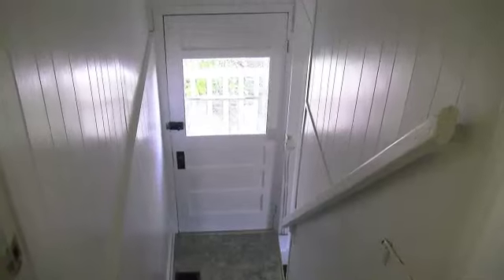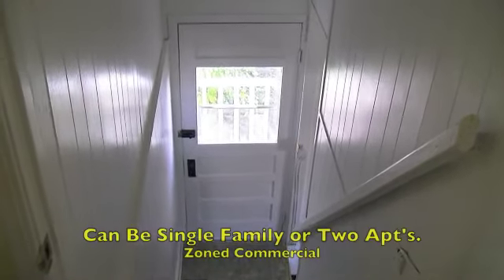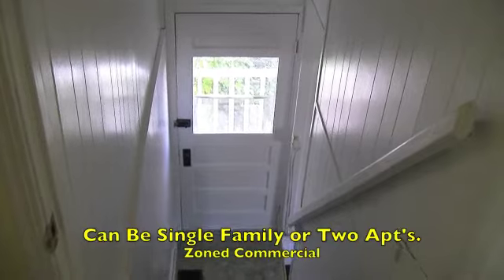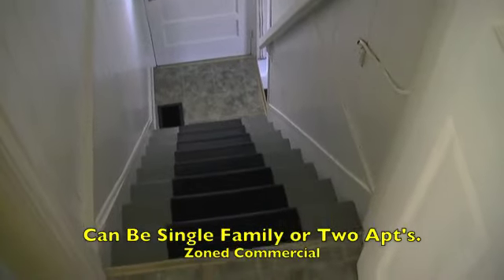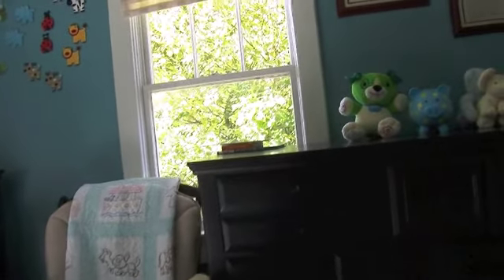With the side entrance, at one point this upstairs was a separate apartment. And since it's zoned commercial here, there was one family down and one family up. Here's the baby's room, as you can tell — it's bright and cheery. And if you decided to go with the apartment, you already have the sink and things in, and it would be easy to convert this back to a kitchen-dining room area.